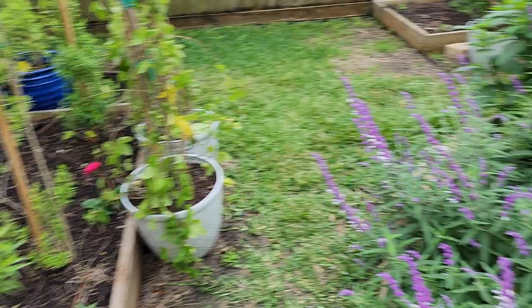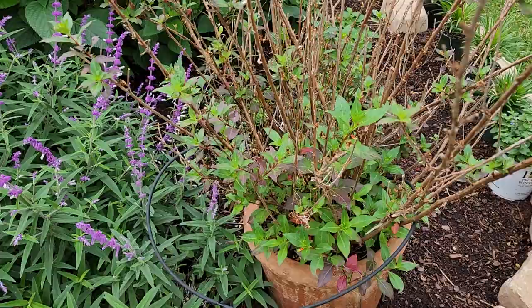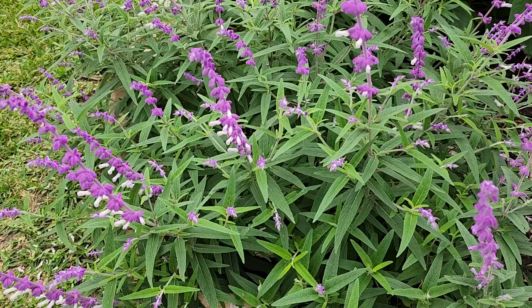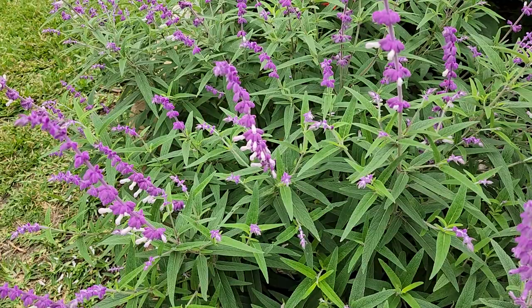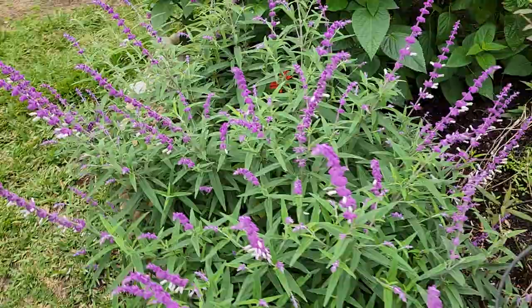I do have another David Verity Cuphea that's coming back from the freeze. This plant — hummingbirds really like to visit it — is called Salvia leucantha, or the Mexican blue sage. It has a really unique flower: it's purple with a white flowering petal, and the hummingbirds like to come and visit this pretty regularly.